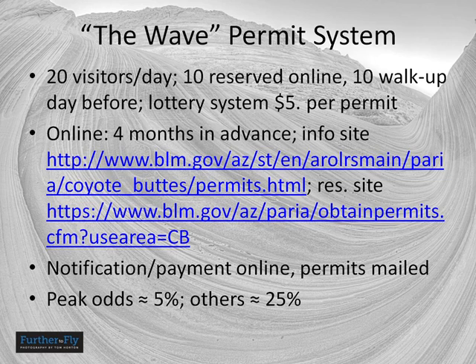These websites will give you all the information on how to get either an online or walk-up permit. If you get a permit online, your permits are mailed to you — and they're only $5 apiece, which is a bargain. In the high visitor seasons, basically spring and fall, it's pretty hard to get a permit by lottery; I've heard the odds to be around 5%. However, you can submit multiple applications for multiple days, so the best way is to set aside a week or two and apply for each day. In the off-seasons — the heat of summer and the cold of winter — it's not that difficult, with odds up around 25% for any given day.